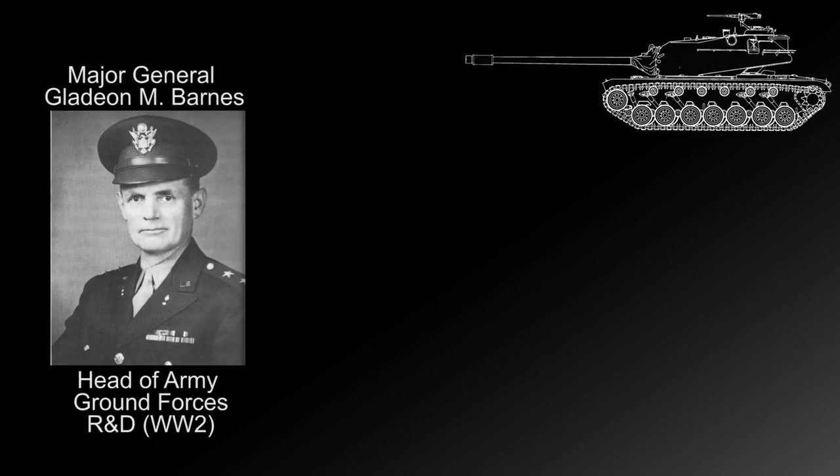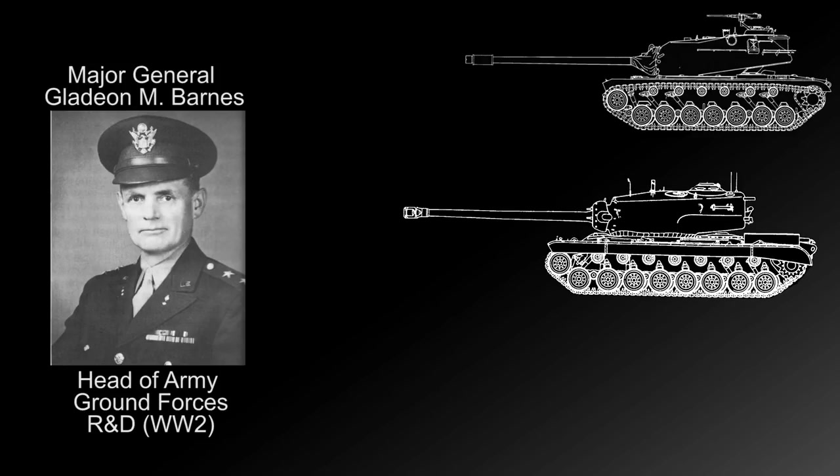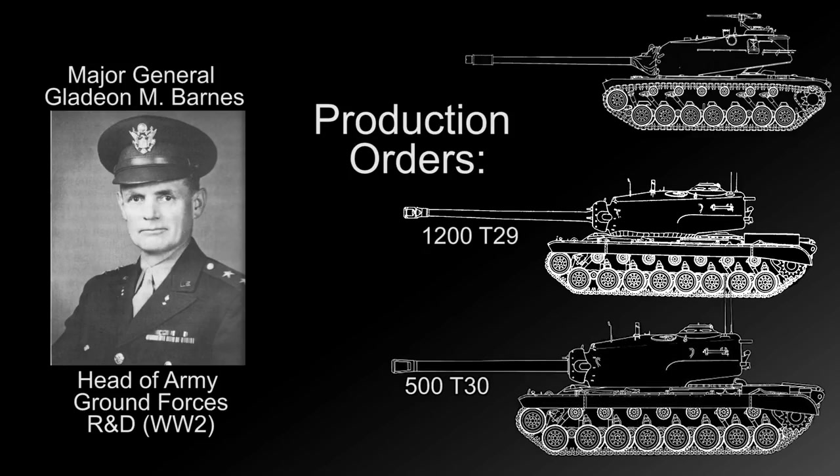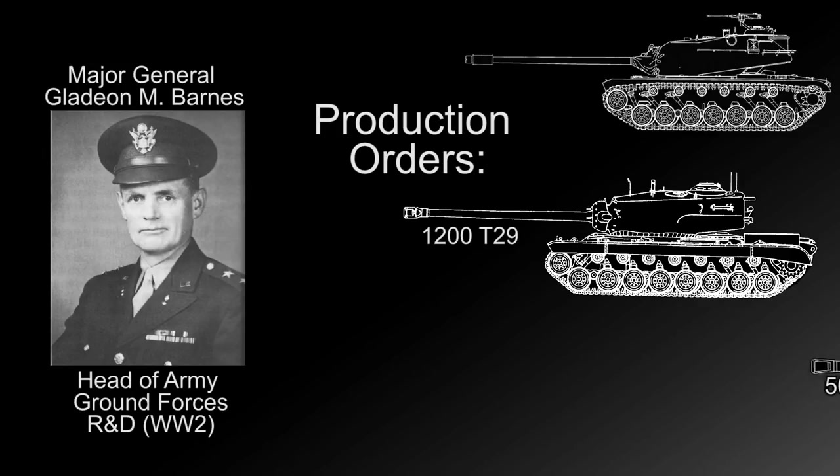To speed its development, Barnes repurposed two of his T-30 vehicles to avoid having to build two brand new hulls. As the battles in the spring of 1945 surged in intensity, Barnes obtained limited production orders for 1,200 T-29s and 500 T-30 heavy tanks. Even with the capitulation of Germany in May, the orders for the T-29 were to continue as planned for the invasion of mainland Japan. But with the surrender of the Japanese in September of 1945, R&D money dried up very quickly and brought almost all of these projects to a sudden halt.